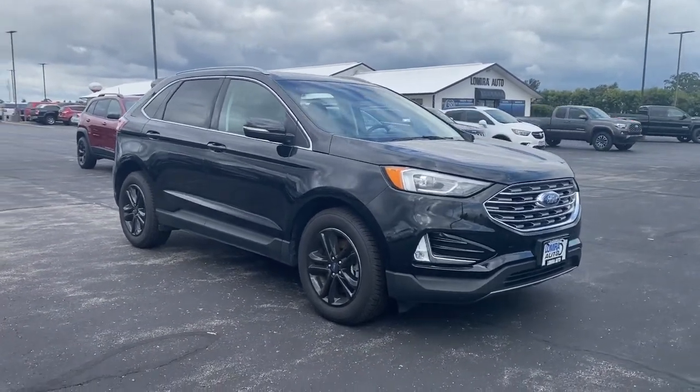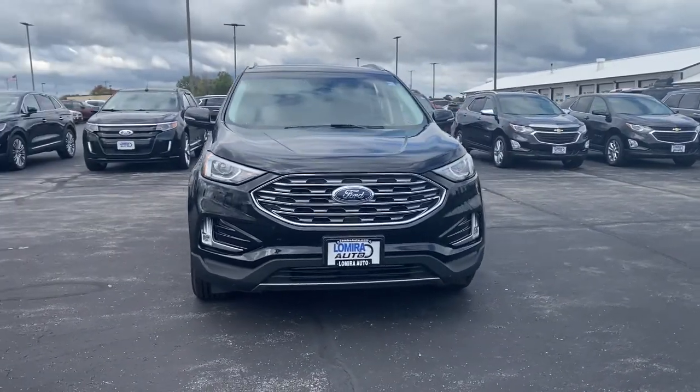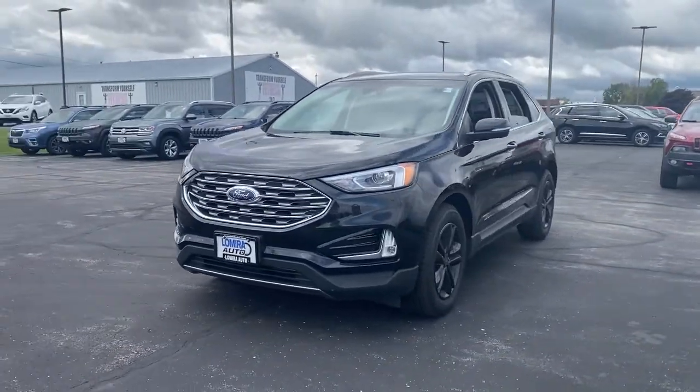Picture yourself in the 2019 Ford Edge. With less than 35,000 miles on the odometer, this vehicle provides excellent value.